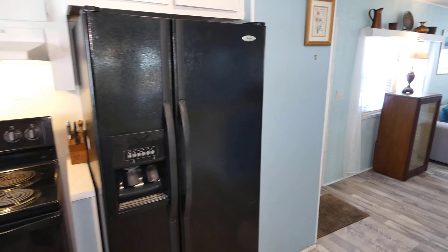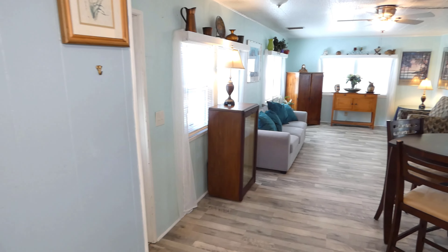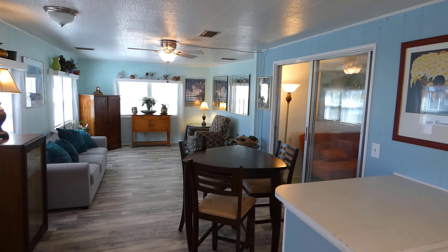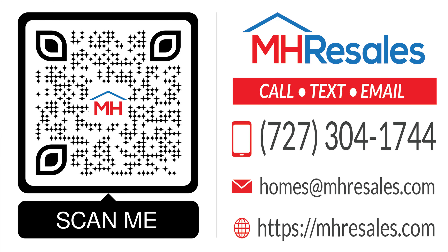We have one final view of this nice open space. Very nice floor plan home. See you later.